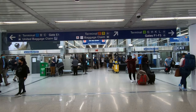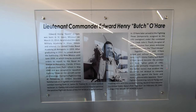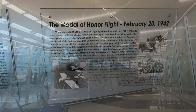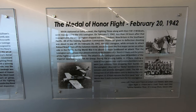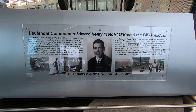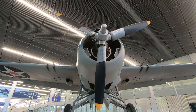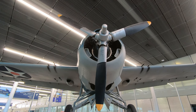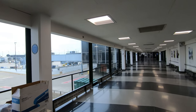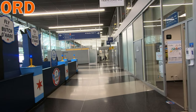Terminal 2 is also home to an exhibit on the airport's namesake, Lieutenant Commander Edward Butch O'Hare. In 1942, Butch became the Navy's first fighter ace and Medal of Honor recipient in the Pacific. A year later, in November of 1943, he led one of the first nighttime carrier raids against Japan, but was killed when his Hellcat was shot down. The Hellcat on display is a real contemporary sibling of the one he flew on that mission. In 1949, the airport was renamed to O'Hare International Airport. Its original name, Orchard Field, is still represented in the airport's three-letter code ORD.